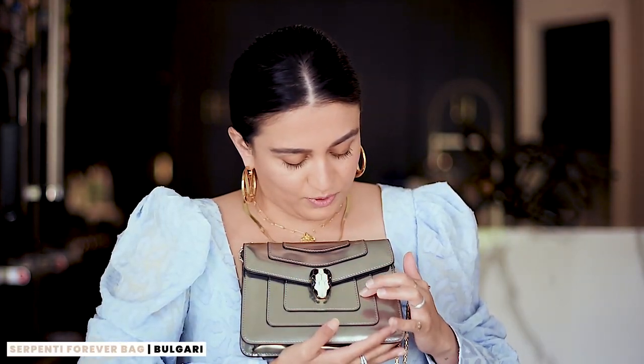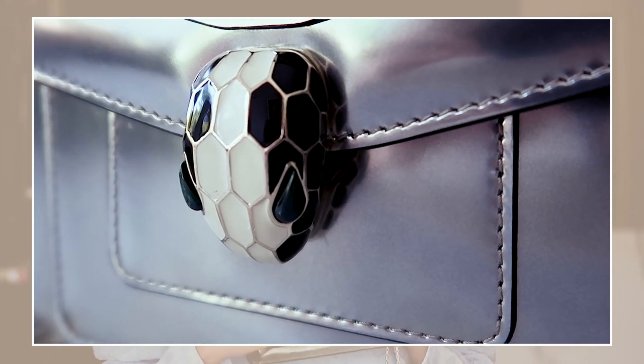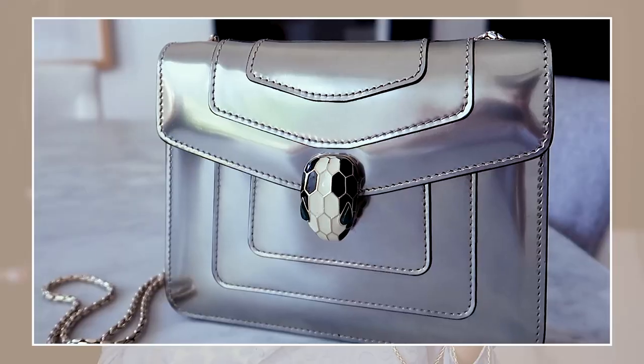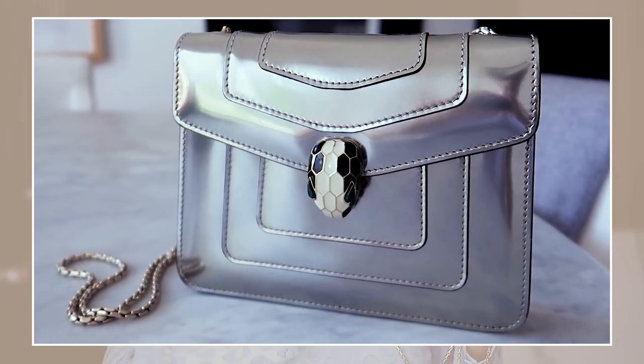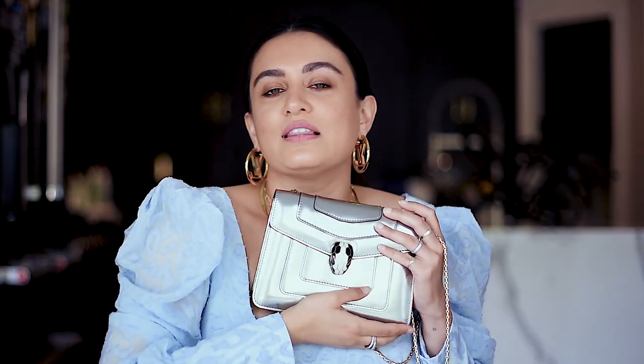This is a bag I never talk about — it's my Bulgari. It's a really beautiful patent leather that's been treated to be really shiny, almost like gunmetal. It's just stunning in real life. The head of the serpent is white and black, and it has green eyes. You can carry it on the shoulder or as a crossbody. It's an evening bag — I don't wear this in the daytime because it's so bright and flashy. Obviously because of COVID we aren't going out, so I don't make much use of this bag, but I still love it dearly.